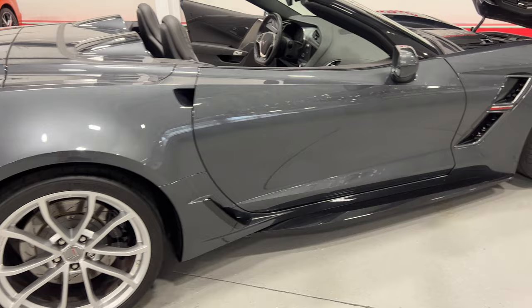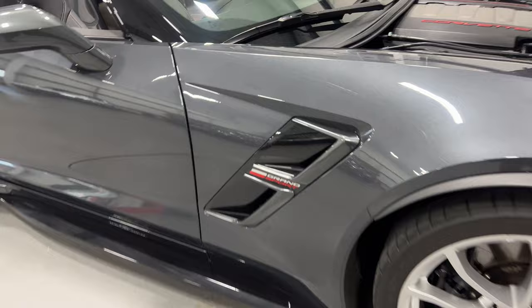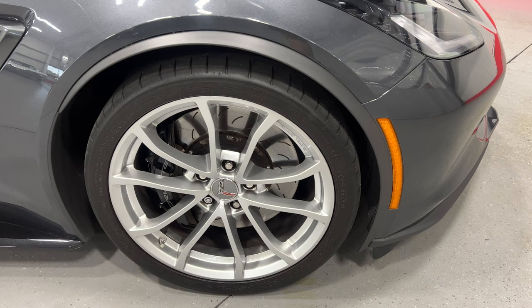Stepping to the back and scanning along this side so you can see the condition. At the front here we've got the nice Grand Sport logo with the carbon flash metallic vent. There's your front wheel — again, nice bright silver wheels with two-piece rotors, black calipers, and Michelin tires.